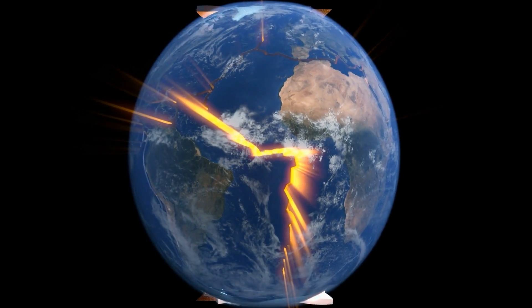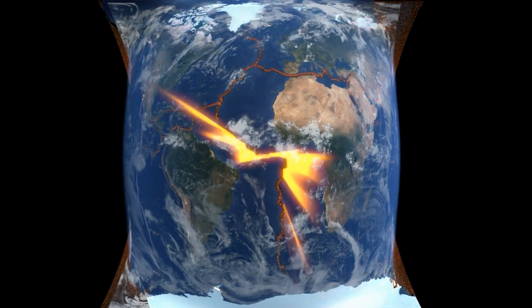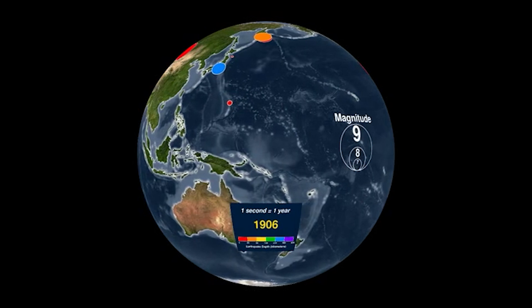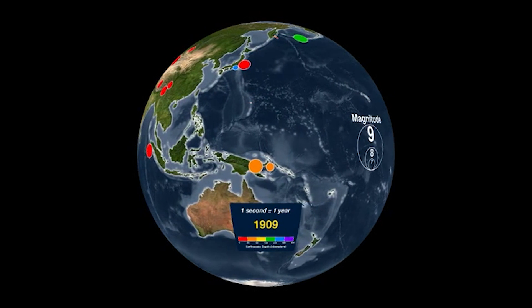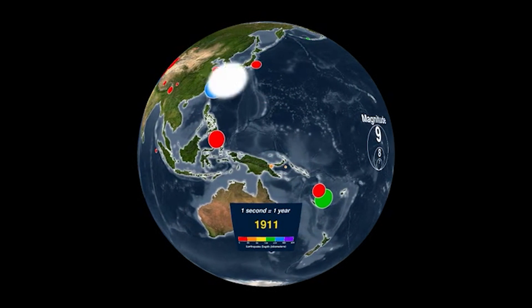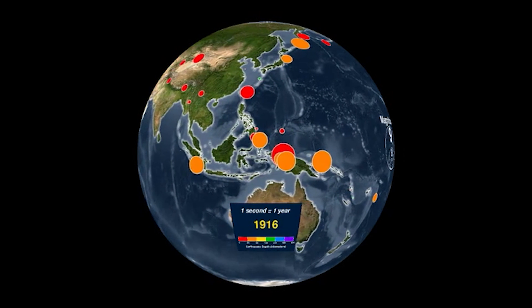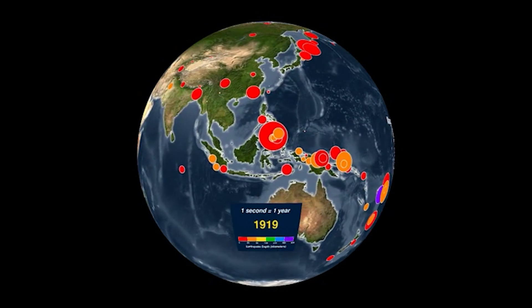Tragically, the zones where you have these plate movements — the boundaries — that's where all the action is. That's where the mountains are, where the earthquakes are, where the volcanoes are. You can map this across the world to see where significant geologic forces are more likely to operate. It's not an accident that you'll find an earthquake here and not there, or that volcanoes are more prevalent in some places than others.